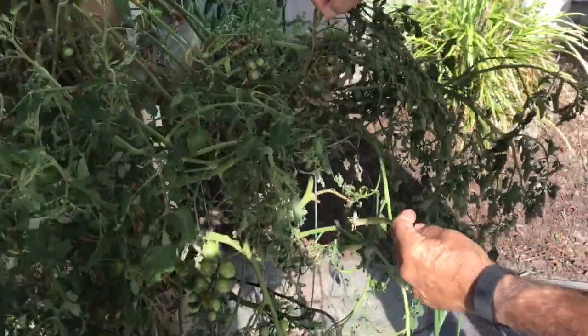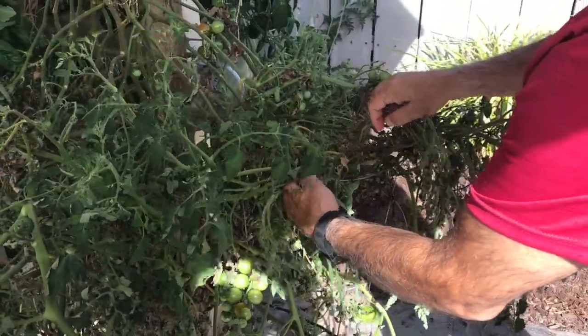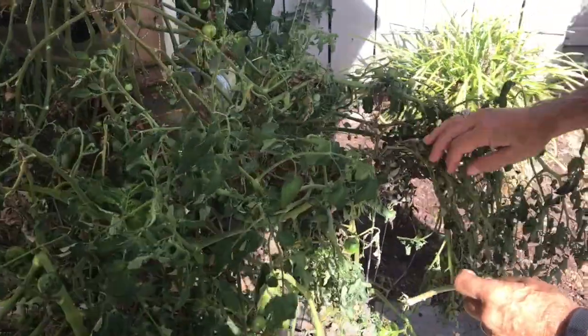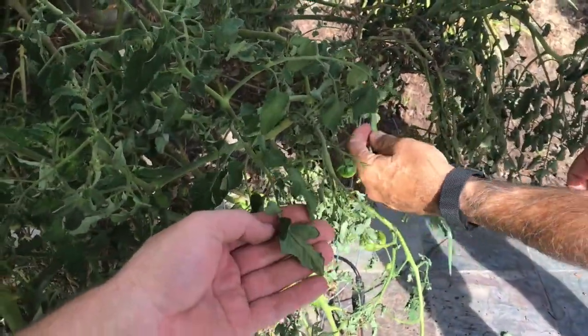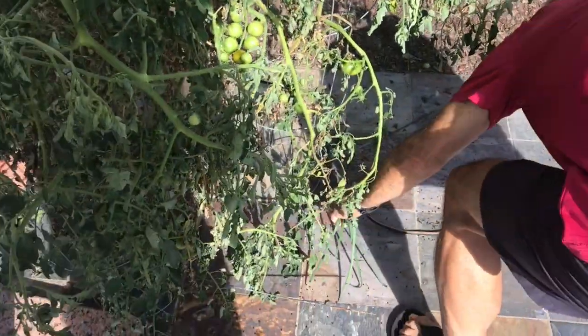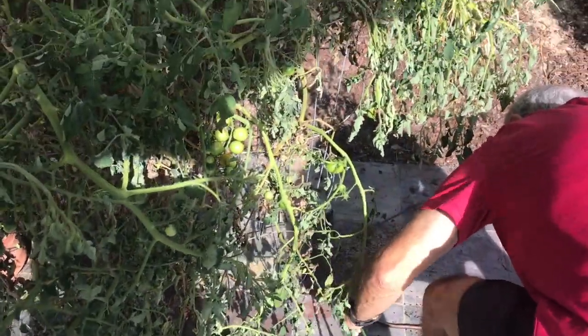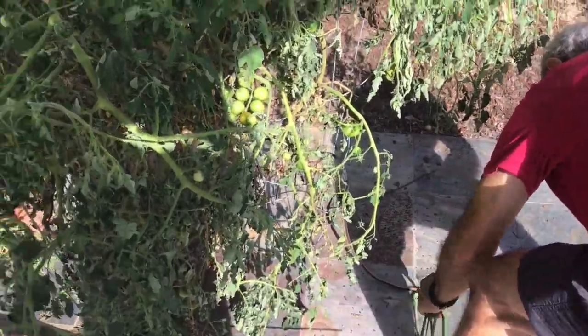The spray we recommend for them is called Monterey BT. It's a beneficial bacteria - it's all organic. You spray it on the leaves, the caterpillar will eat it, and then it will digest the bacteria. The bacteria will actually kill the caterpillar. This is really effective.